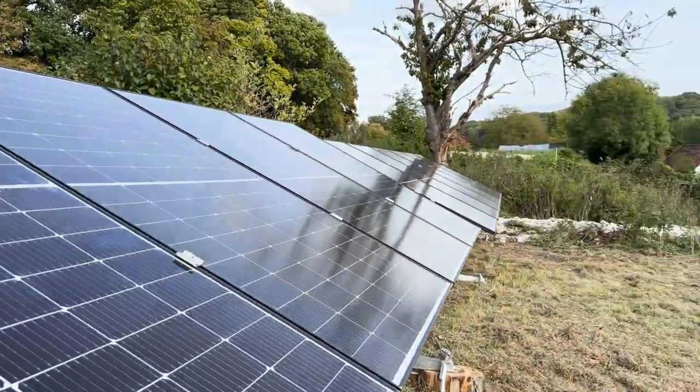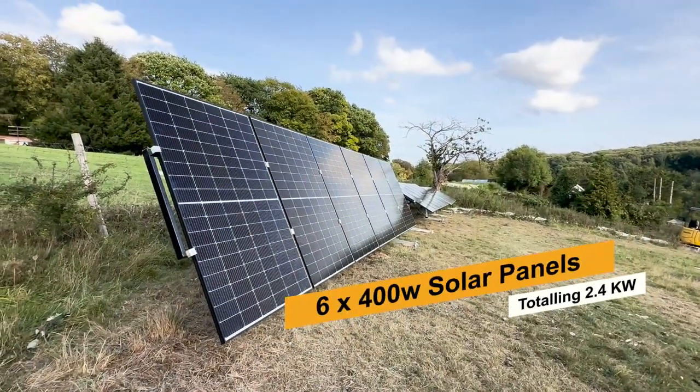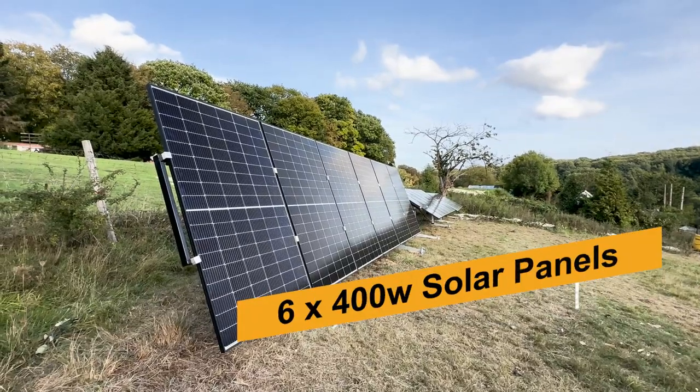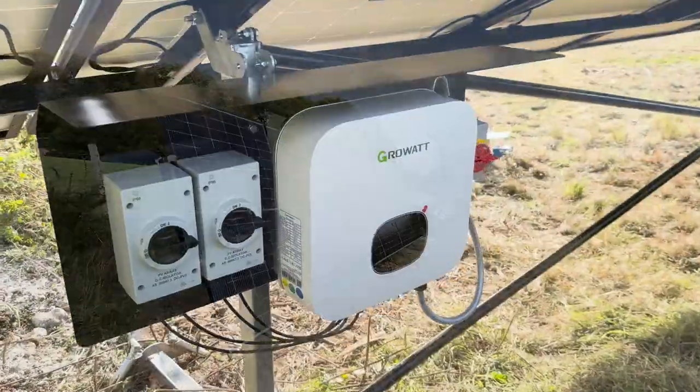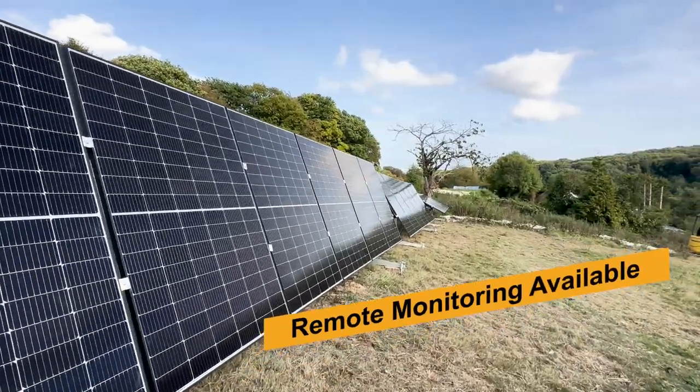Each Pitch Perfect frame consists of six 400-watt solar panels, totaling 2.4 kilowatts, paired with a GrowWatt inverter featuring a five-year warranty and remote monitoring available as an optional extra.